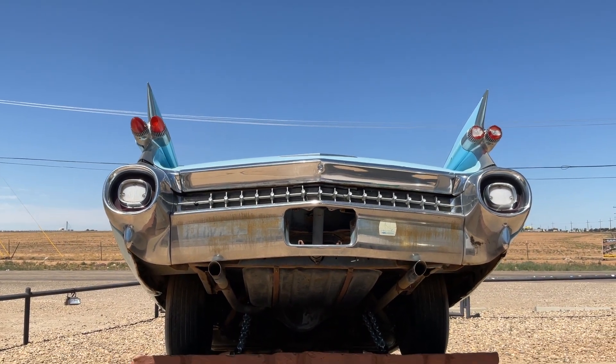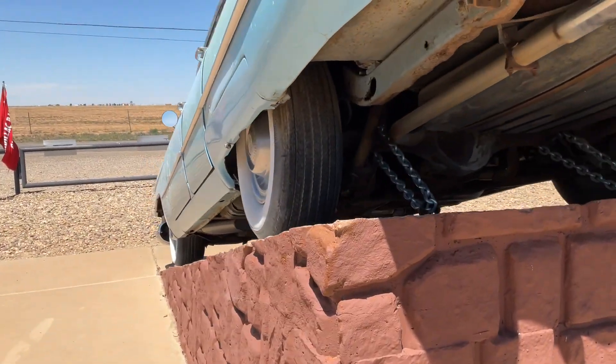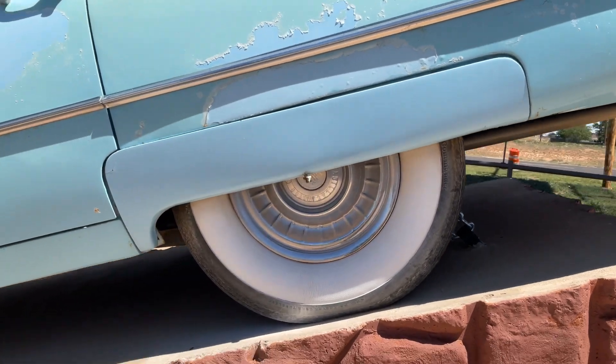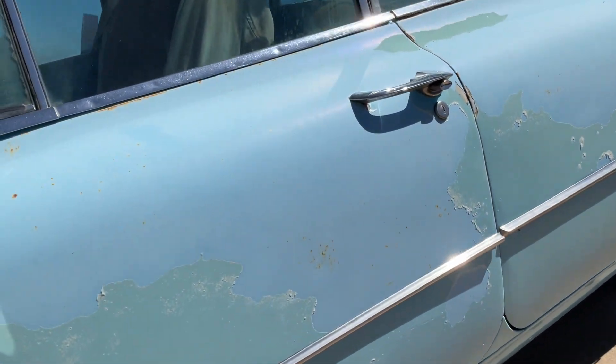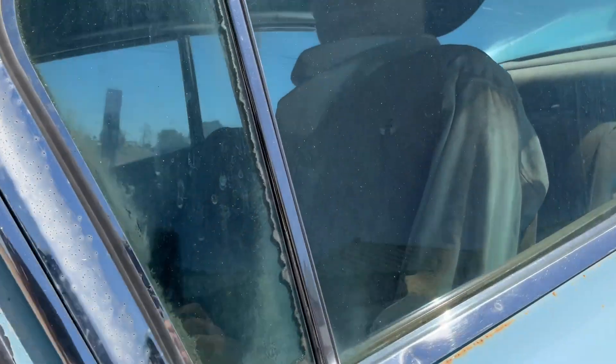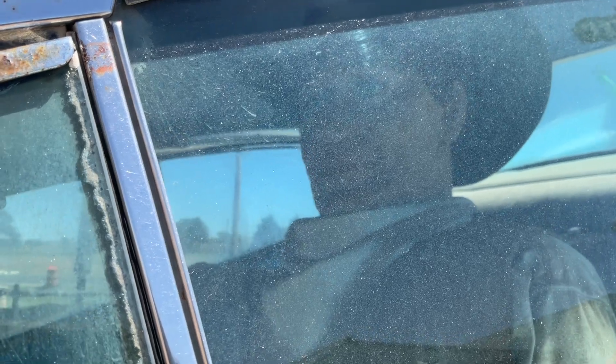That's a good looking rear — on the Cadillac, guys. On the Cadillac. I don't know who this guy is here, but he has a strange resemblance to John.